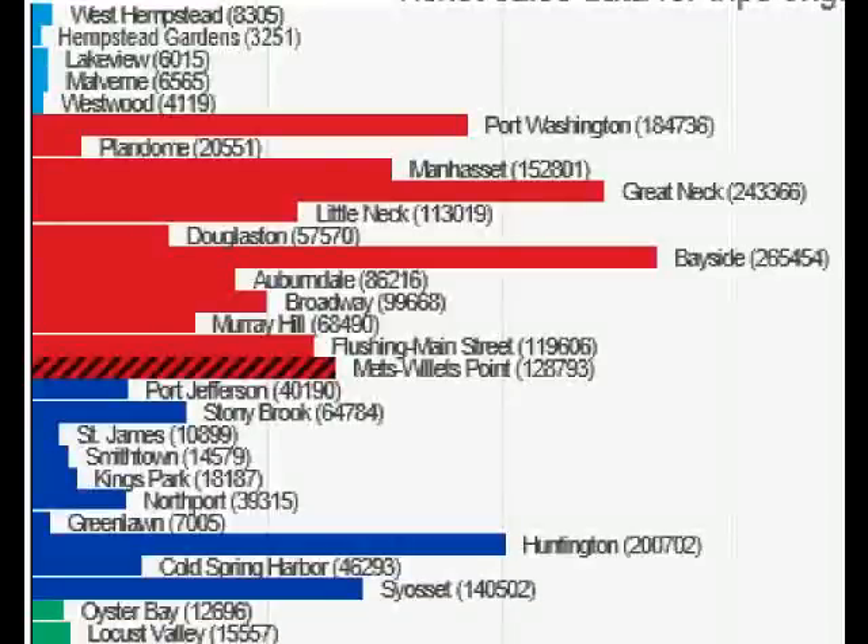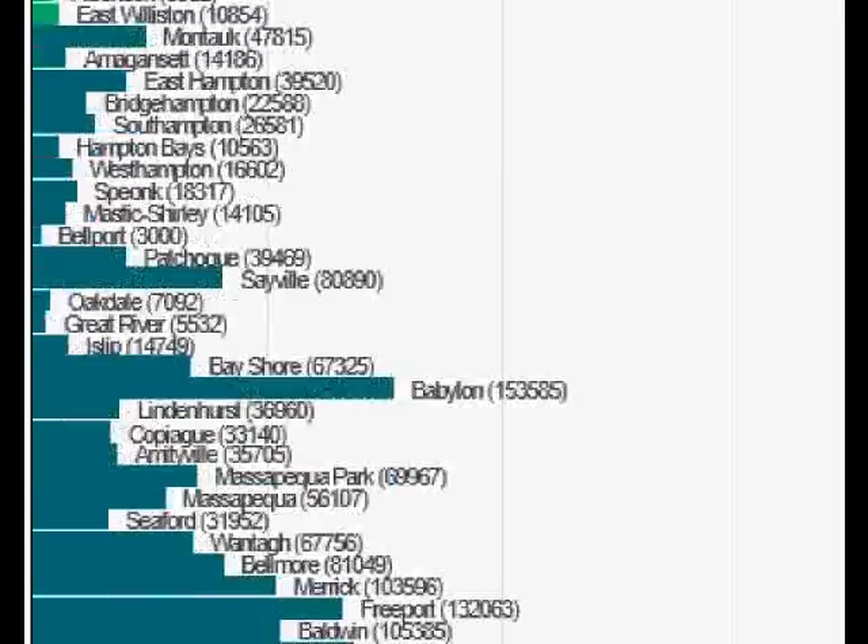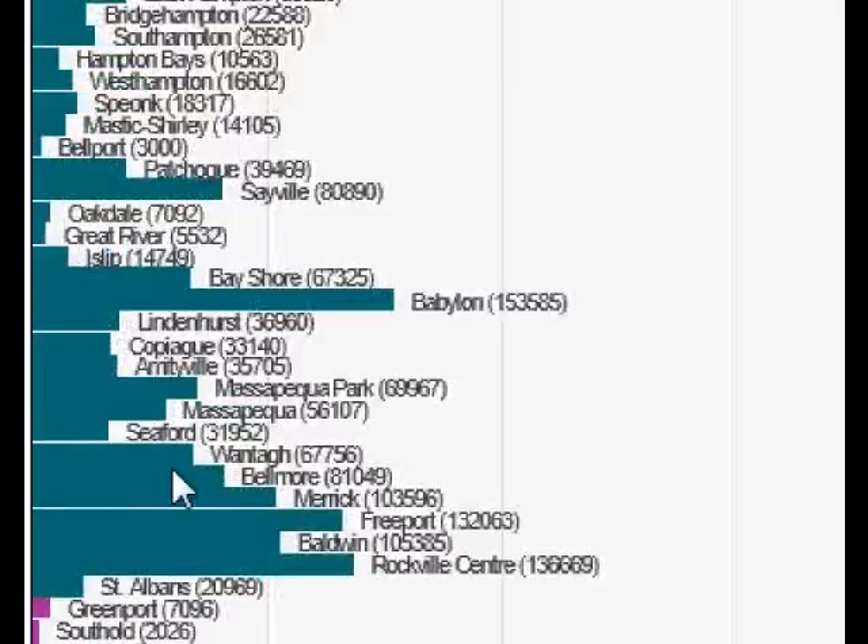We are looking at data on ticket sales — ticket sales for trips originating at New York Penn Station. Let's first look at the Huntington branch. Looking at Cold Spring Harbor: 46,293 ticket sales from Penn Station in a year. Now let's scroll down to the Babylon branch — Belmore: 81,049.